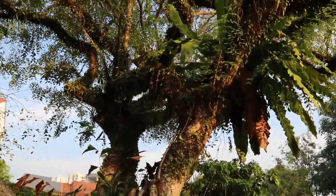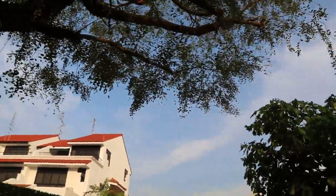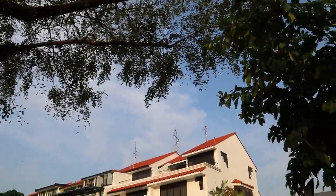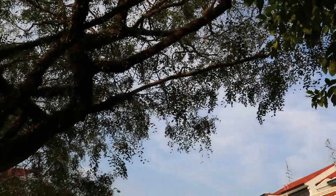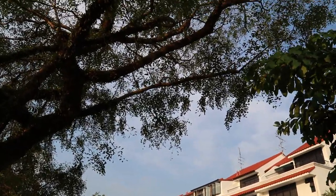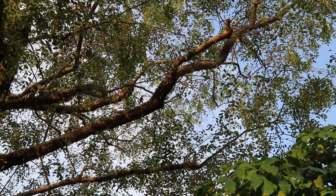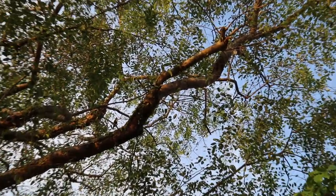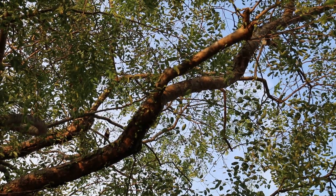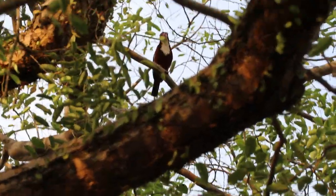As you can see, it was so difficult for me to spot him because he's hidden on this side of the tree this time, at this spot, where you cannot see him. Let me see — has he flown off? No. There he is. He's shifted to another branch. It's very difficult to spot him. So well camouflaged.